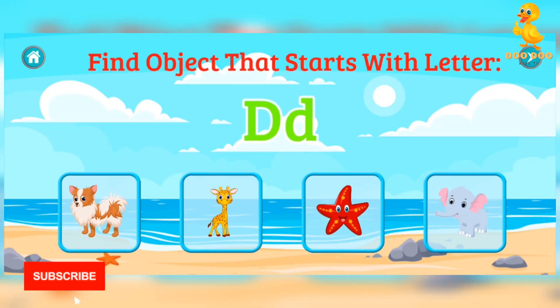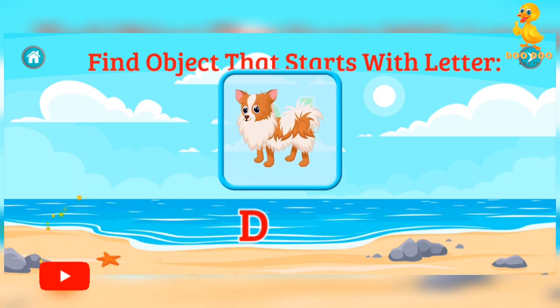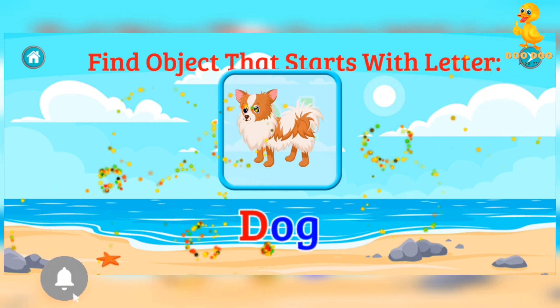Find the object that starts with letter D. Dog. Giraffe. Starfish. Elephant. Good job! Dog. Good job! Good job!